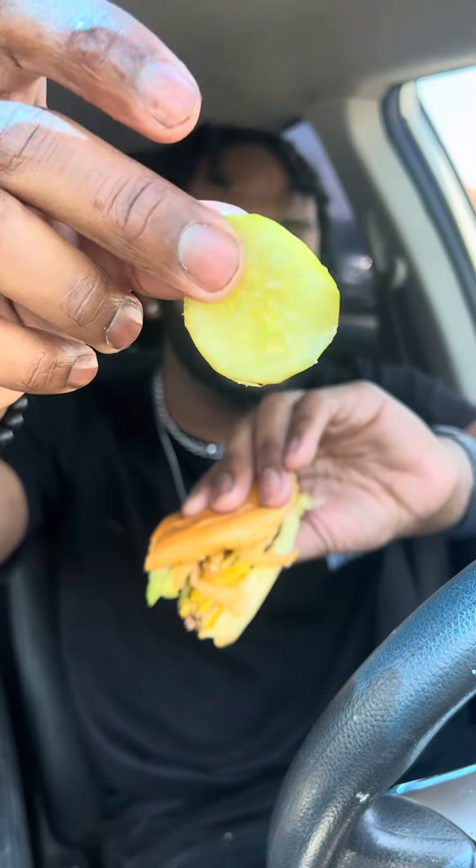Melted American cheese all over it. The shack sauce tastes like Thousand Island — it's sweet. The pickles that Shake Shack uses are huge; you get that nice acidic flavor from them. The avocados bring that savoriness, saltiness, and sweetness as well.